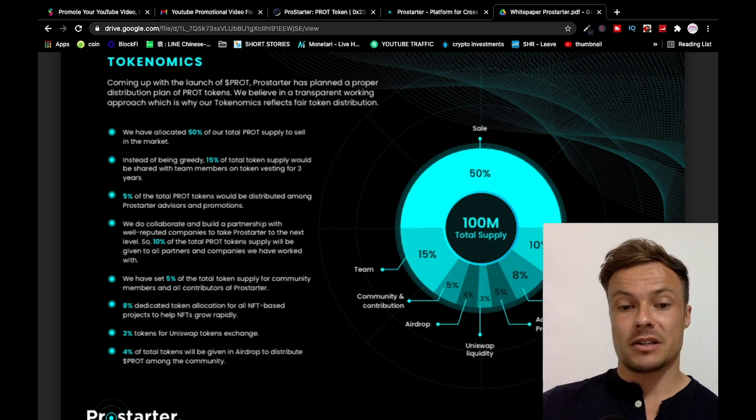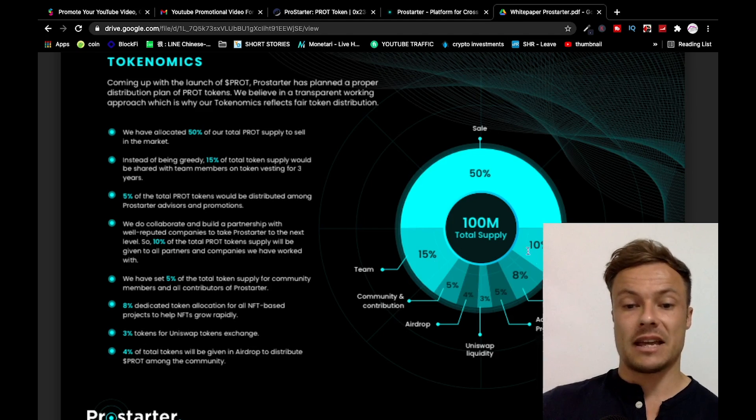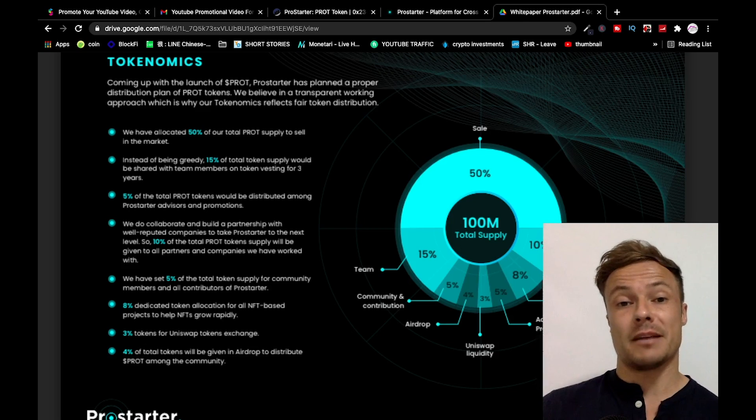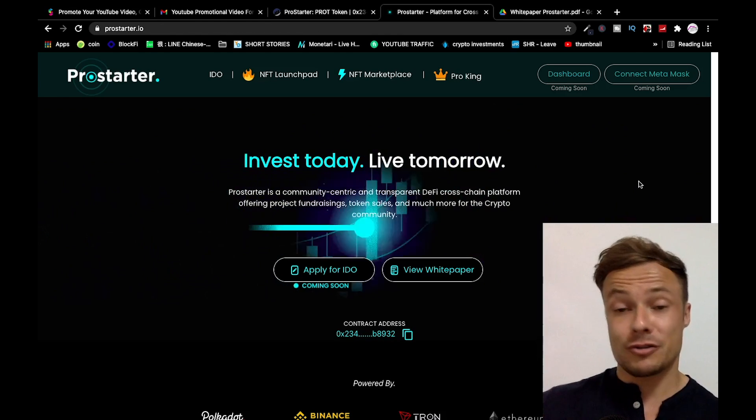On tokenomics: 50% distributed through sale, 100 million total token supply. Partners and collaborations take a secondary portion, teams hold 15%, and as mentioned, 8% is held for NFT creators. At the moment they're in talks with a large number of big platforms, and once they get onto those platforms they absolutely skyrocket. This is a really great opportunity to get involved before it happens — you see videos talking about 100x or 1000x gains, and getting in before major platform listings is your opportunity.